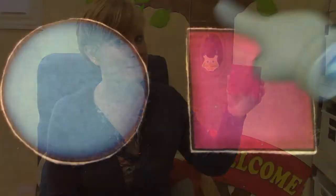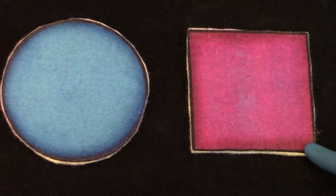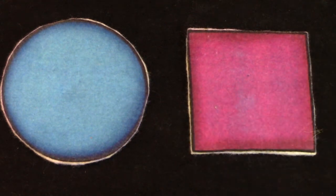How many angles does our square have? One, two, three, four. The square has four angles. Let's see if we can find them. We're going to be looking for squares and we're going to be looking for circles.